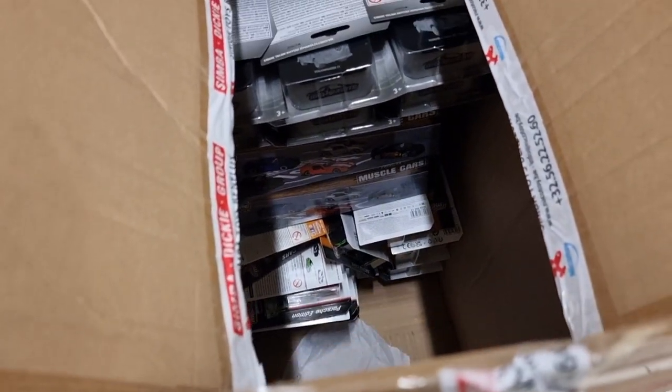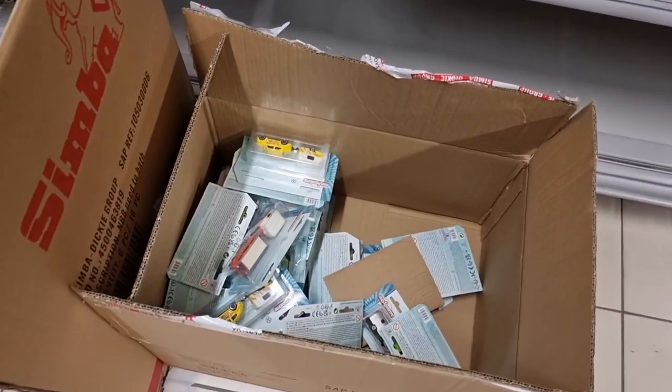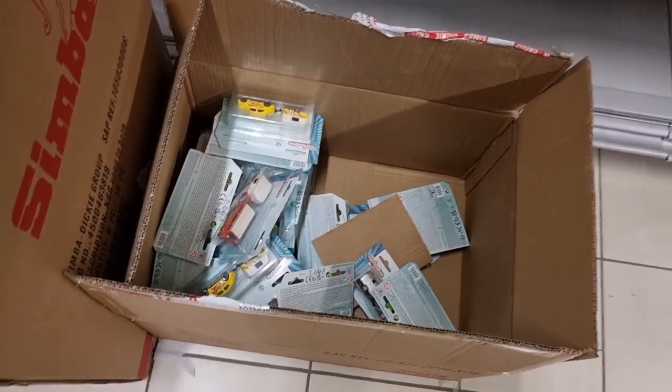This box right here - I'm going to do a video about it because there are a lot of cool cars in there: 40 different cars from Majorette, from the Deluxe series, from the Premium series, and I believe also a couple of Street Cars. And there's more Majorette - I see some racing cars and from the Metal series.